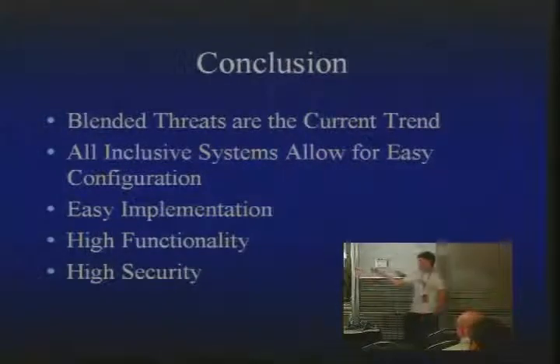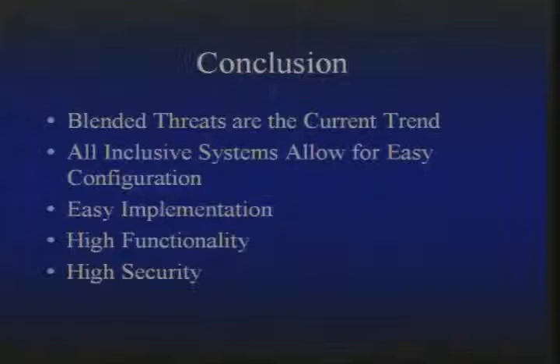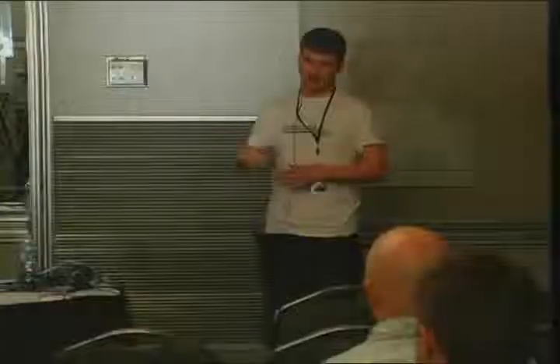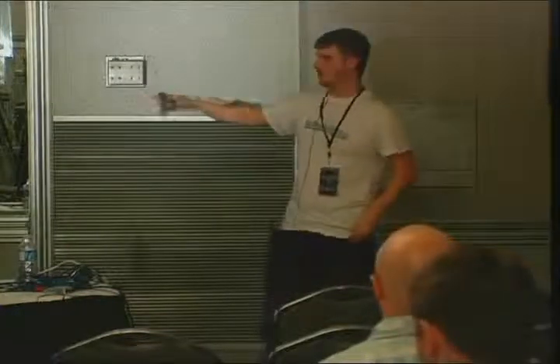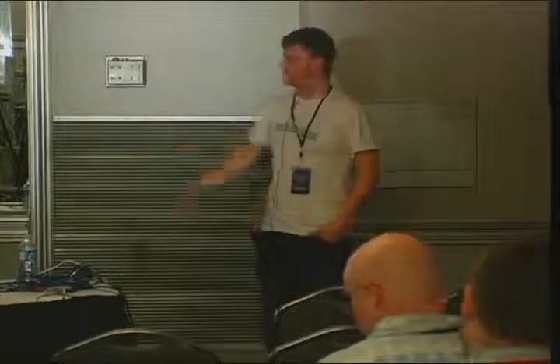That's really it. Blended threats are the way everything's going — so why have a million things sitting on your rack when you can have one, with one system to manage it one way? It's really easy to deploy right out of the box: direct connect it to a PC, change your IP address, log in, change the username and password, change the IP address, and replace your gateway — everything works. The only thing I suggest is not doing ViewPoint if you can get away with it, at least for right now. I've talked to SonicWall and they said they're going to try to fix that so you'll still have to put in the admin password to get in.